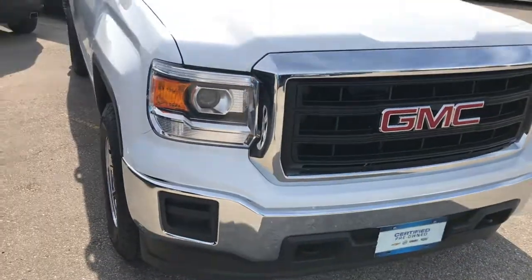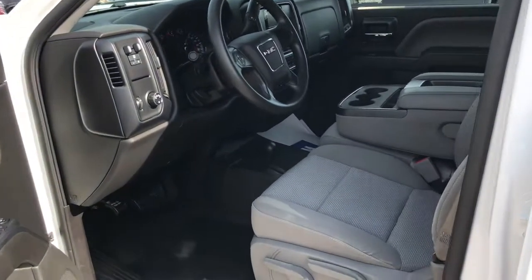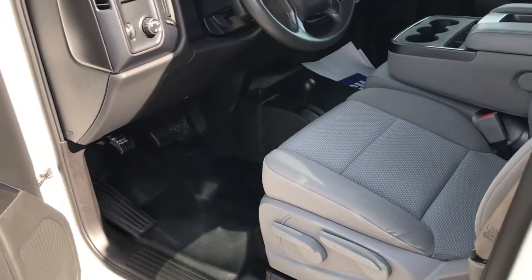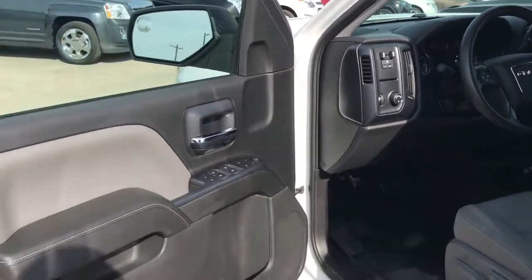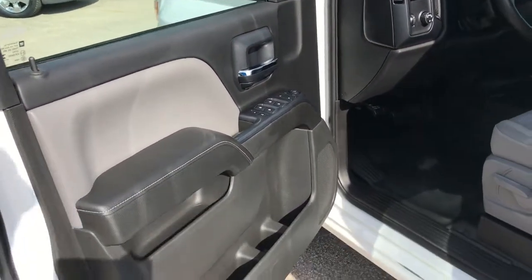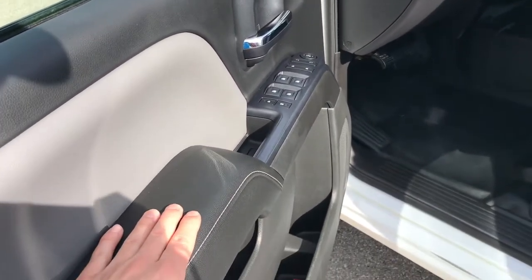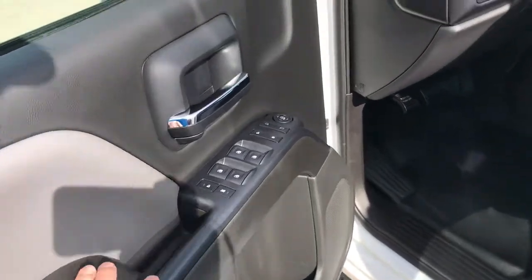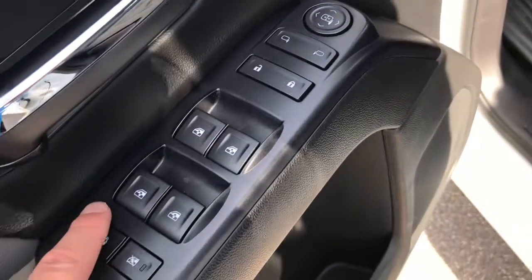Now let's hop on inside. Taking a look inside the Sierra, this is the dark ash cloth interior. You have the vinyl flooring down here as well, so it's really easy to keep clean and tidy — you don't have to worry about wrecking your carpet when you're on the job. Over here on the door panel you have that dark ash with jet black and offset stitching, so a really nice clean interior.